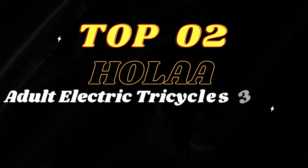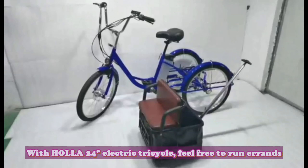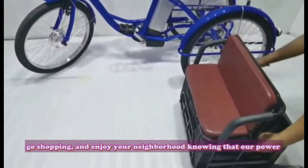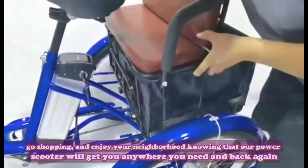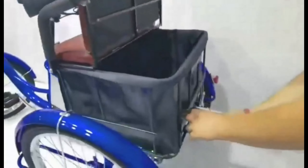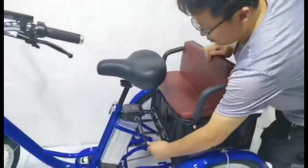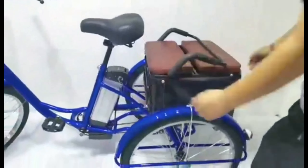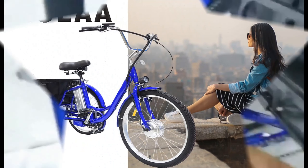Top 2: HOLA Adult Electric Tricycles 3-Wheel Electric Bike. With the HOLA 24-inch Electric Tricycle, feel free to run errands, go shopping, and enjoy your neighbourhood. The adjustable seat and handlebars welcome adults of all ages, and brakes on each wheel slow and stop smoothly and evenly. The motor can drive this power trike up to 18 km/h, used to assist your exercise in hybrid mode, or turned off when you really want to stretch your legs.